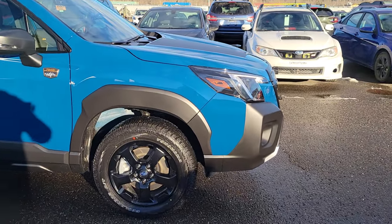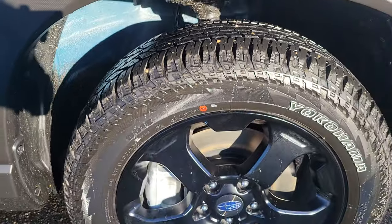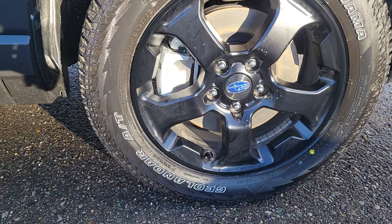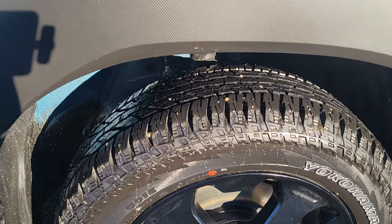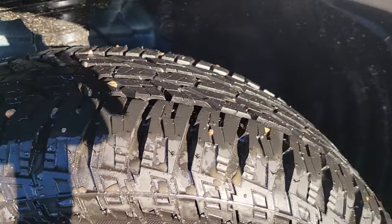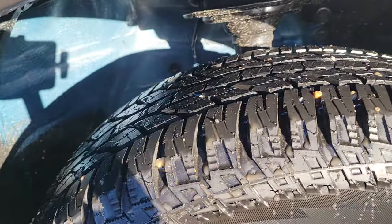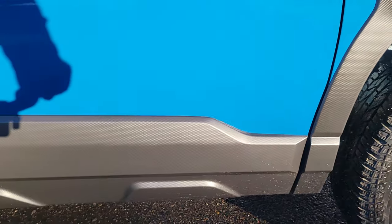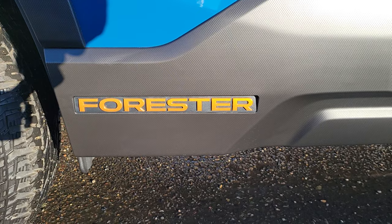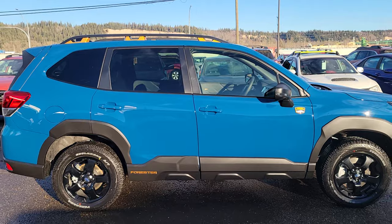We get more aggressive fender flares — wheel arches — with a textured finish. We get 17-inch exclusive matte black alloy wheels and Yokohama Geolander AT tires. These are a more aggressive tire; they are winter rated with the Three Peak Mountain Snowflake — not as aggressive as some all-terrains, but definitely more aggressive than your standard all-season. There's lots of cladding along the bottom, with an anodized copper Forester badge that protects against rock chips, mud, and things flung up by the tires.